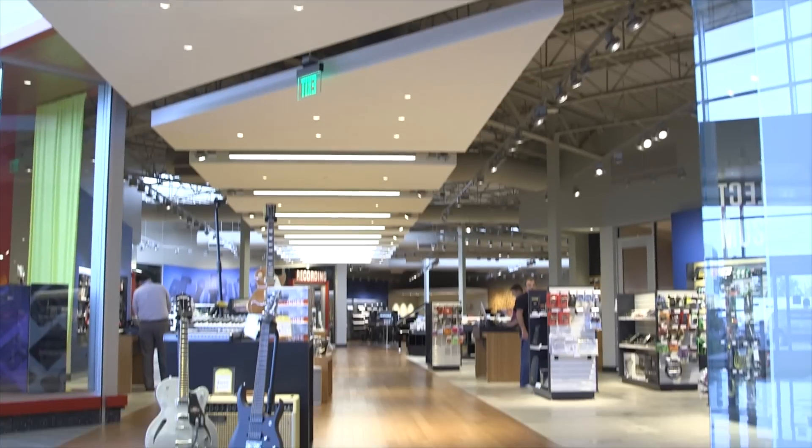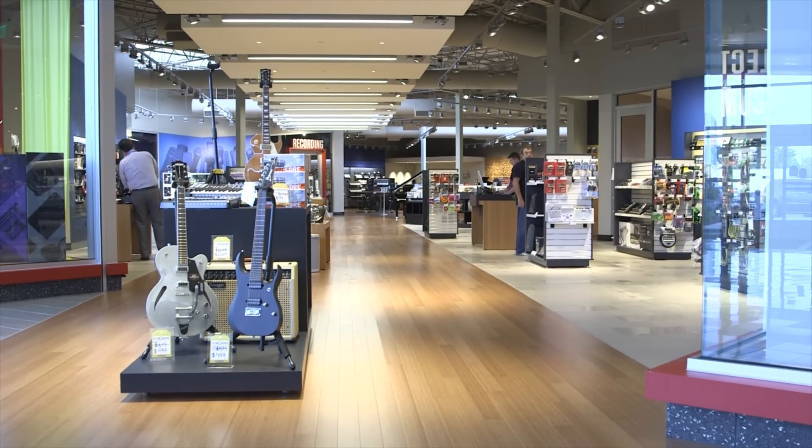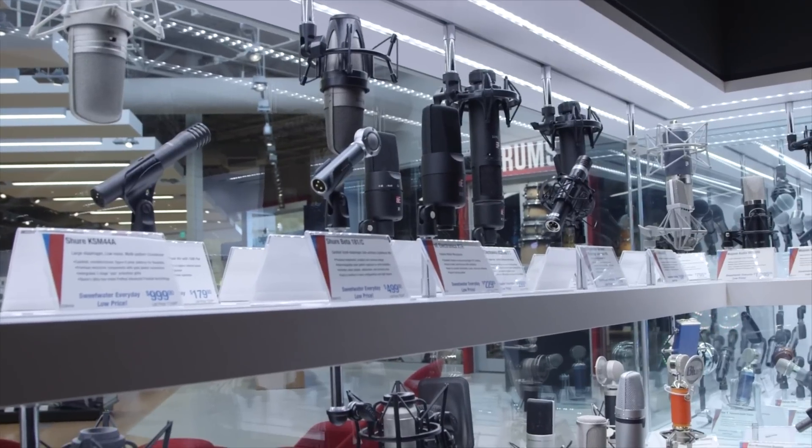Wow. This place is like a toy store for musos. There's a large keyboard room, mic room, and more gear than we have time to show.